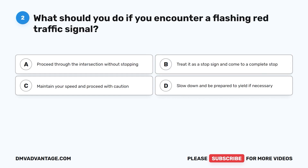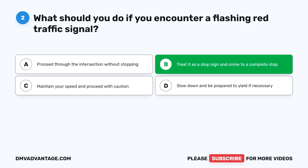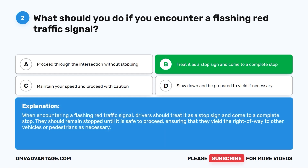Question two: What should you do if you encounter a flashing red traffic signal? A. Proceed through the intersection without stopping. B. Treat it as a stop sign and come to a complete stop. C. Maintain your speed and proceed with caution. D. Slow down and be prepared to yield if necessary. The correct answer is B. When encountering a flashing red traffic signal, drivers should treat it as a stop sign, come to a complete stop, and remain stopped until it is safe to proceed, yielding the right of way to other vehicles or pedestrians as necessary.